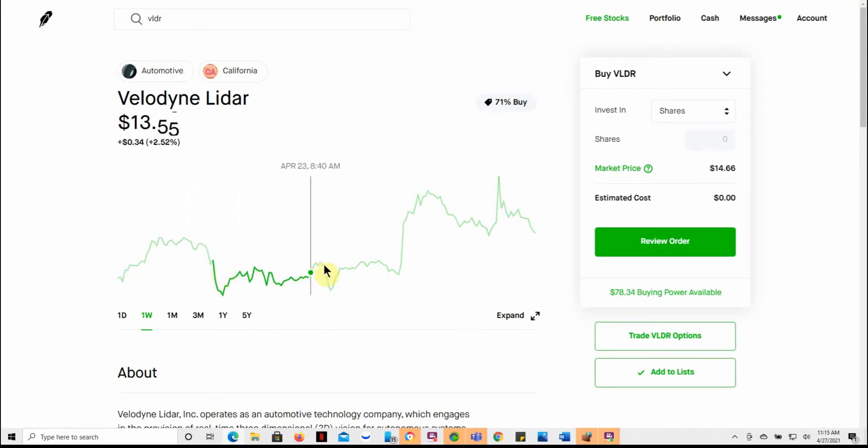I don't give tax, legal, or trading advice, so you'd have to figure that out on your own. But this spike right here on the 23rd — I believe that was last Friday — might have been running up in regards to Microvision right there.